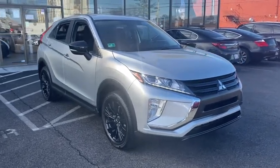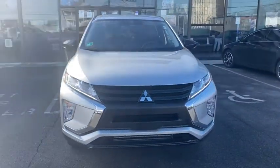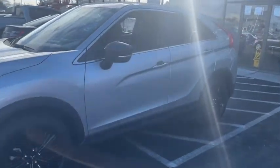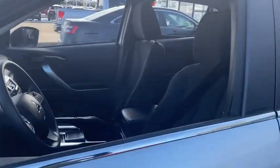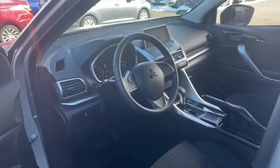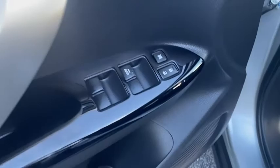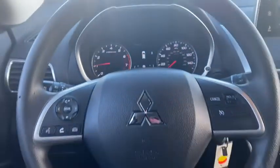Stop by and take a look at the 2020 Mitsubishi Eclipse Cross. The Mitsubishi Eclipse Cross is a good-looking crossover with bold styling. An 8-inch infotainment screen offers the latest in technology and supports both Apple CarPlay and Android Auto. This vehicle has less than 9,000 miles.